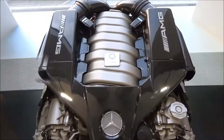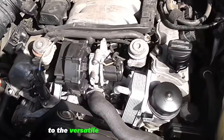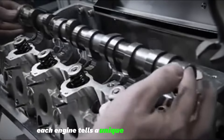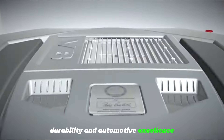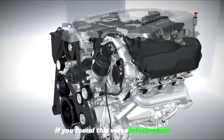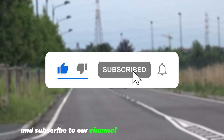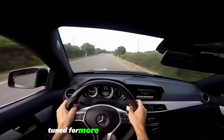And there you have it. From the petrol prowess of the M276 to the versatile performance of the M112, each engine tells a unique story of innovation, durability, and automotive excellence. If you found this video informative, don't forget to hit that like button and subscribe to our channel for more amazing content. Thanks for watching, and until next time, drive safe and stay tuned for more automotive adventures!